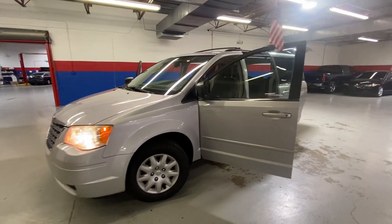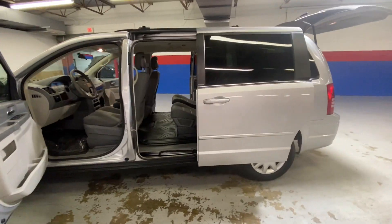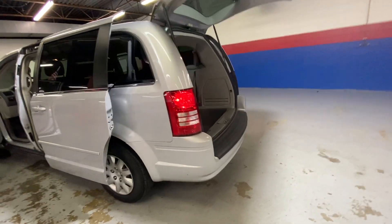Hey guys, coming to Airport Autos today to check out our 2010 Chrysler Town & Country. It's an LX, 7 passenger minivan, with a silver exterior.